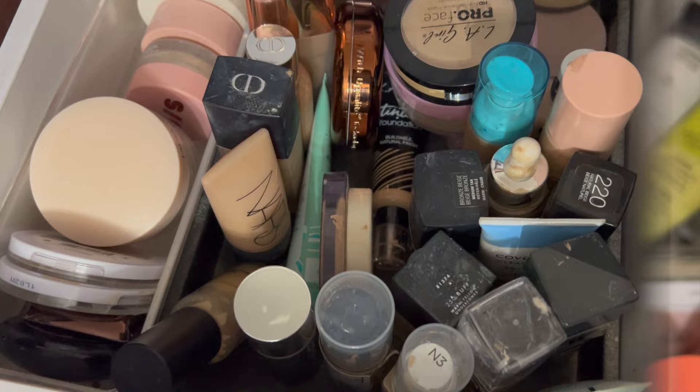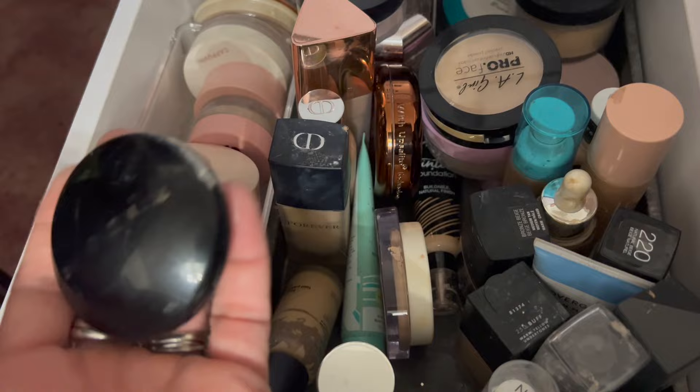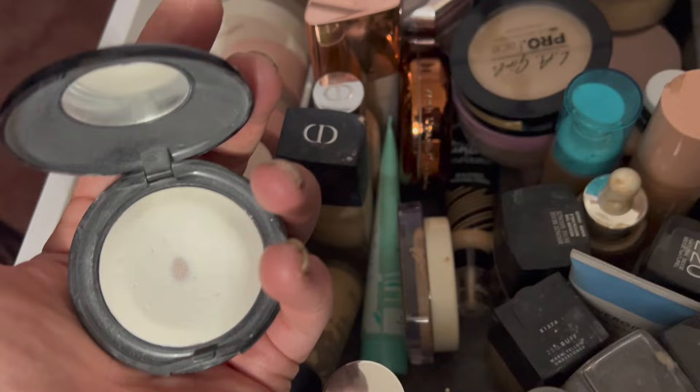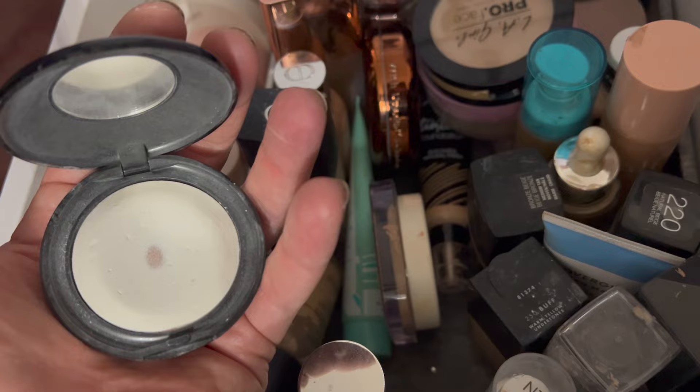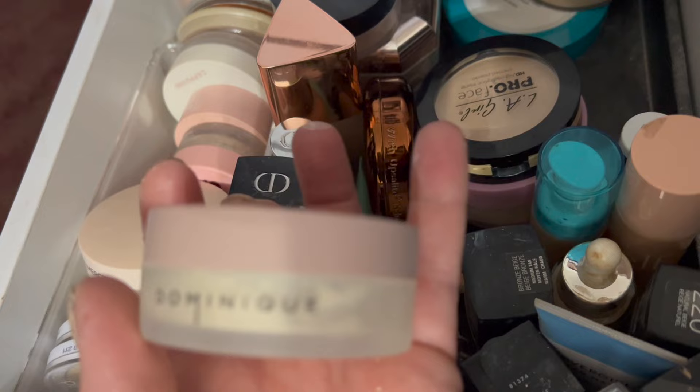For foundations, this NARS Soft Matte drives me crazy because it leaks — I'm going to use this. For powders, I'm going to pull out this Pat McGrath because I want to test it against the powders I'm loving, like specifically the Givenchy one — that's a good one for under the eyes. And I feel like I have not given this Dominique one enough of a chance, so I'm going to make it a top shelf powder and see how it does.